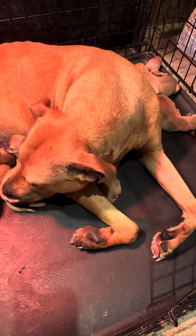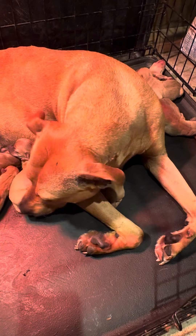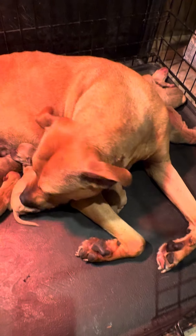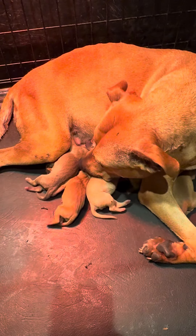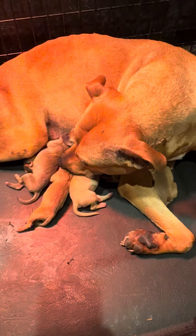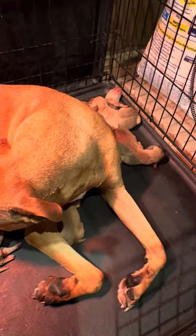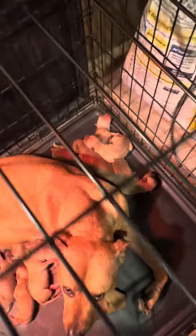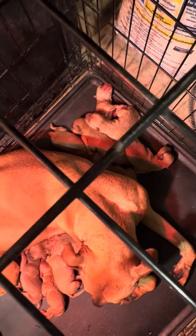There were supposed to be 12 but one was born stillborn — it was a red red-nose male. So there is a lot of red nose in this litter. Right here we have five puppies, and she divided them half and half — five here and six in the back.